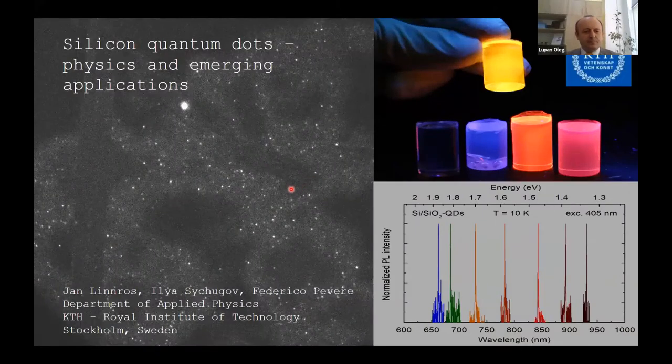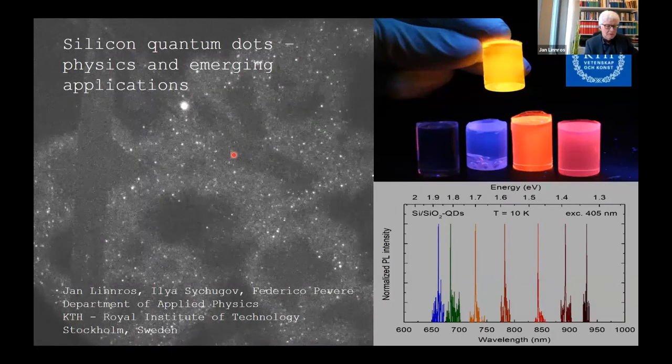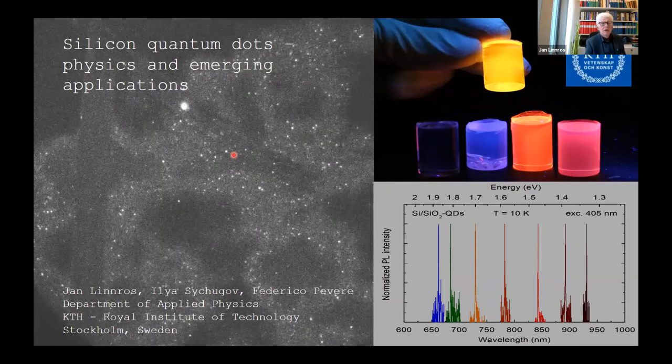The title of this presentation is 'Silicon Quantum Dots: Physics and Emerging Applications.' This has been a subject going around for about 30 years, since 1990. On the first slide are individual dots caught on a movie; on the lower right, single-dot spectroscopy of different silicon quantum dots is shown, and on the upper right they have been loaded into some polymers.